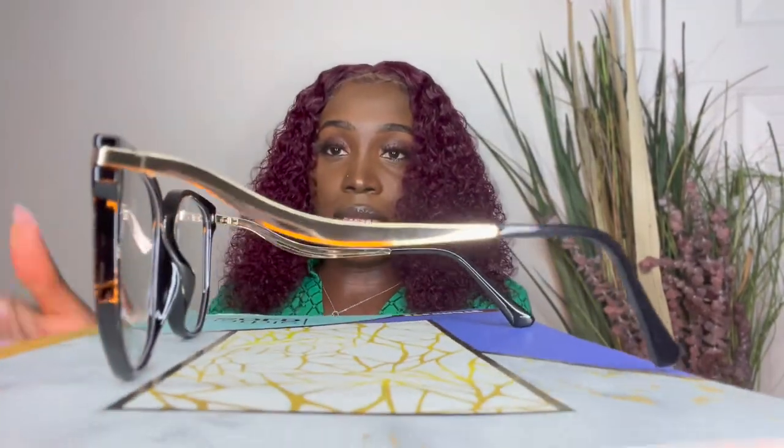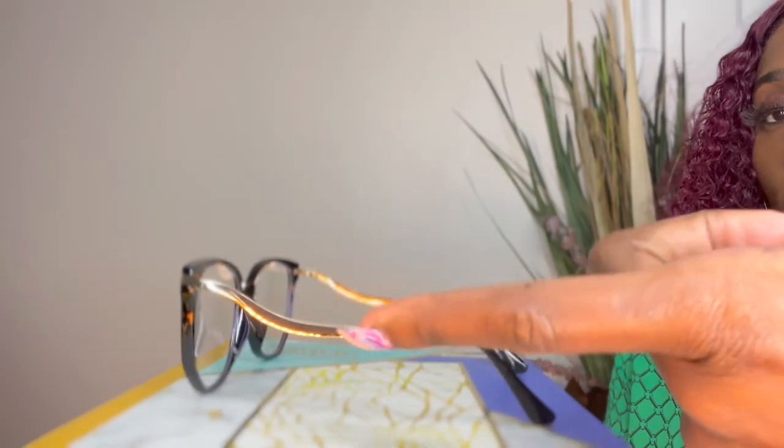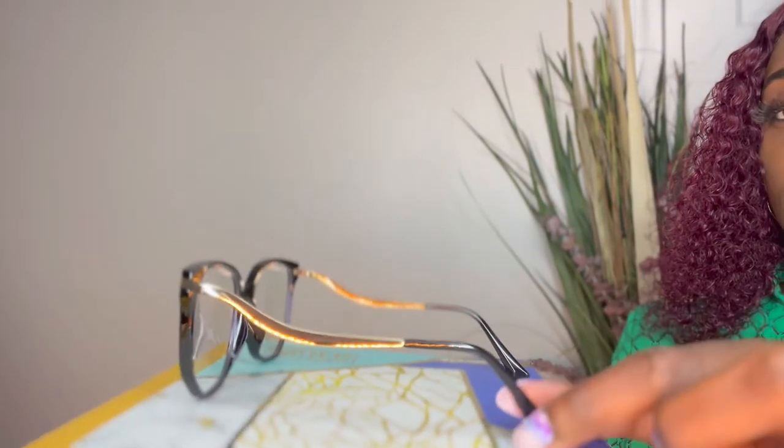We're moving on to the second glasses. This one is called the Naoni. If you look at it right here you can see all the details on the side — look at all this detail! You can see the gold right here and then it has the shape right there.